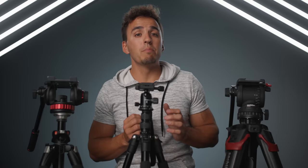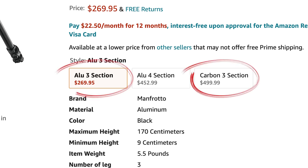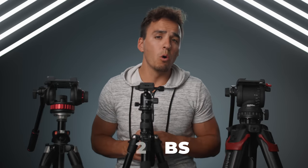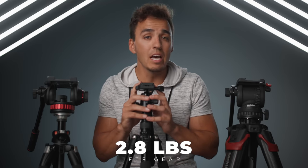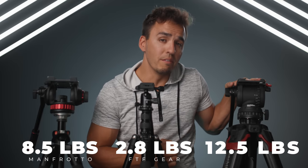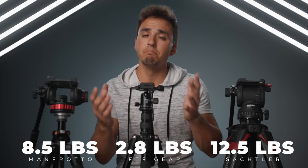If a tripod is too heavy you're never gonna want to carry it more than a hundred feet. You'll see a lot of higher-end tripods using carbon fiber legs to reduce the overall weight, but that will increase the price by about double. For example these Manfrotto legs weigh about 5.5 pounds for the aluminum legs and about 4.4 pounds for the carbon fiber version. Comparing the overall weight of these three tripods, the Manfrotto with aluminum legs is about three times heavier than the FTF Gear at 8.5 pounds, and the Satchler with carbon fiber legs totals in at 12.5 pounds. So again, bigger heavier tripods are good for stability but bad for portability.